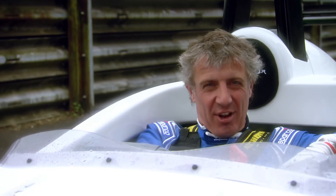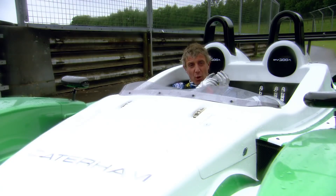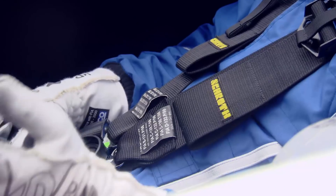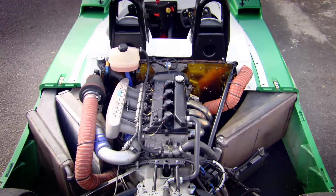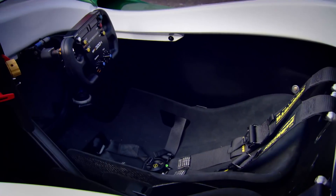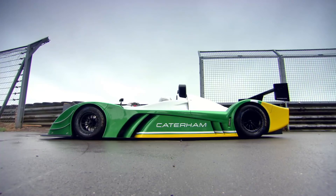But where this comes into its own is how well it's kitted out for real racing. The roll cage and chassis have been approved by the Motorsports Association for Competition, and it comes as standard with a six-point harness, fire extinguisher, bespoke track day tyres and a whole host of racing goodies. The rear suspension is borrowed from a Formula 3 car, and Caterham are even talking about starting a one-make race series for the SP300R.